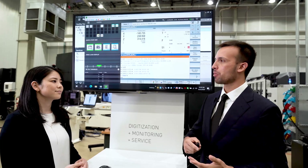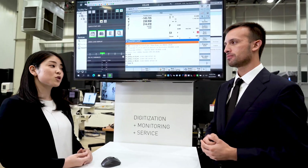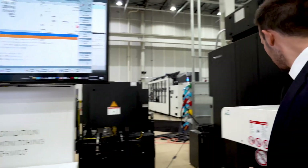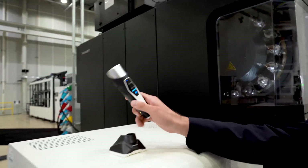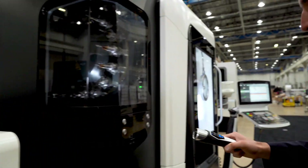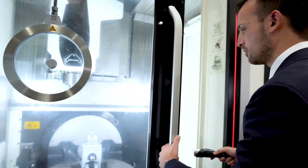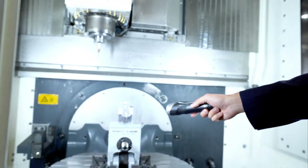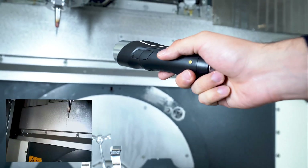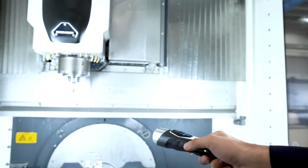But what about if there's another problem — like a problem with a part, or a problem inside the machine? We have a solution for that too, and we call it the service camera — it's right there. This is an optional camera integrated with NetService. You can carry it and point it at anything with issues, like the inside of the machine or the back of the machine, to check cables in the electrical cabinet, for example. This will stream to NetService for the hotline to use.